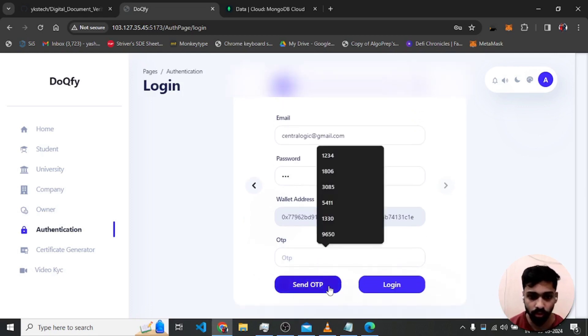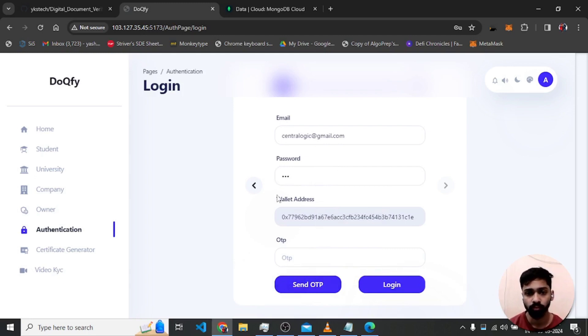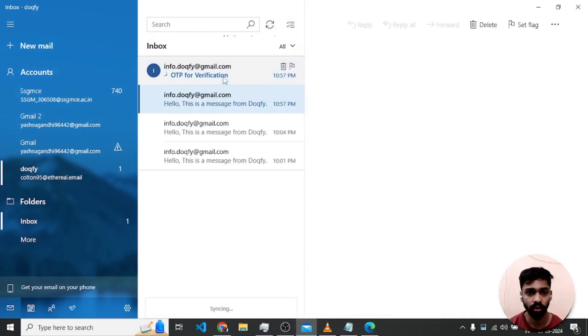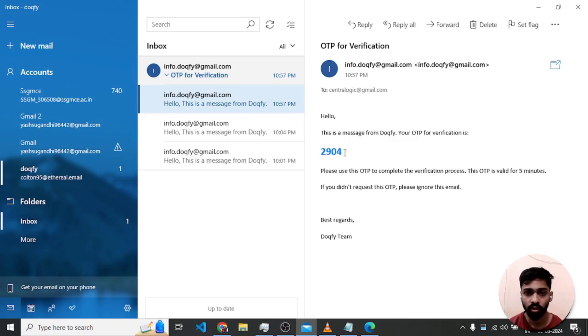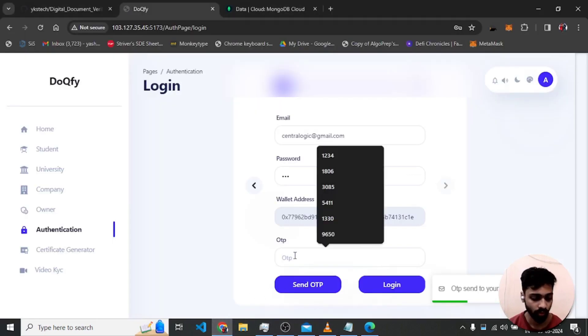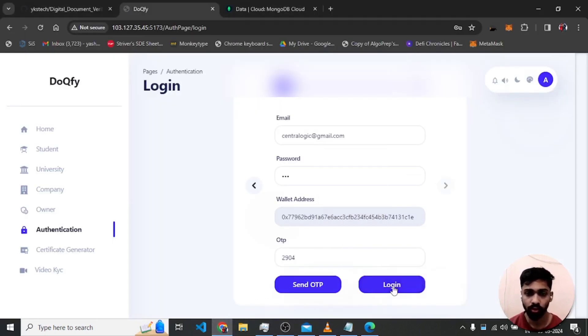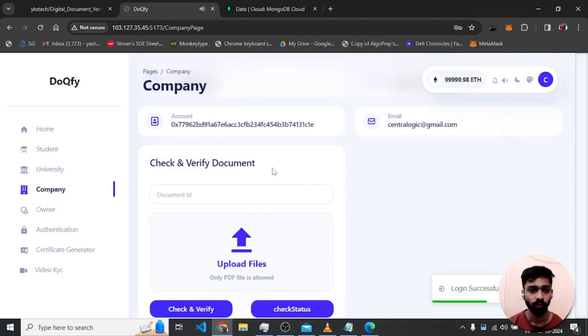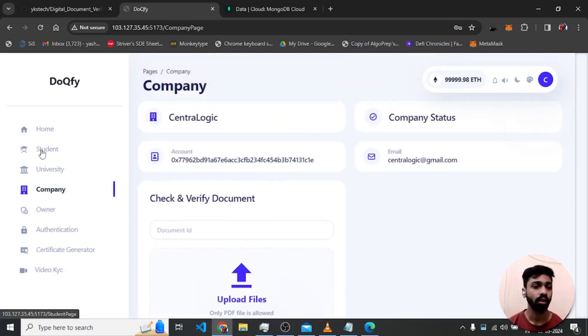Sending the OTP — it is sent to the mail. I receive an email with the OTP code, then log in. It shows a login success message and we are logged in to the company page.